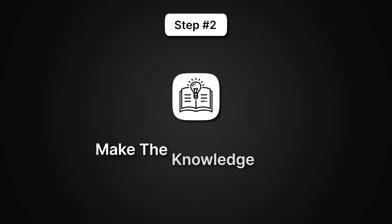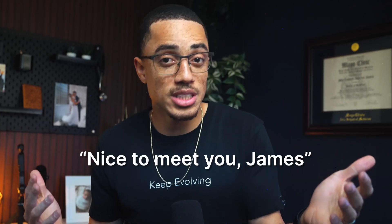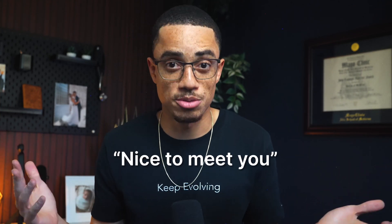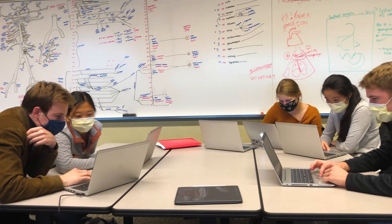Now that we've got that solid foundation of the big picture, it's time to make that knowledge stick and slowly master the details. This is where two principles come in: active recall and spaced repetition. Active recall simply means pulling information out of your brain instead of just rereading something. For example, if you just learned someone's name, say 'Nice to meet you, James' instead of just 'Nice to meet you' — recalling the name is what makes it stick. In med school, this could mean summarizing a lecture to a classmate right after it ends, or recording a voice note of what you just learned.